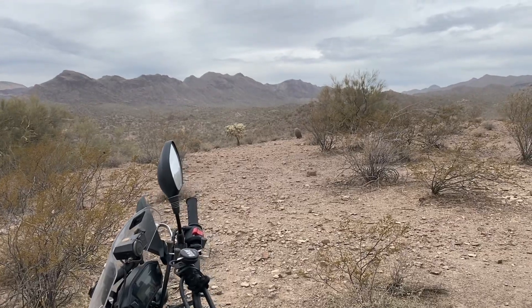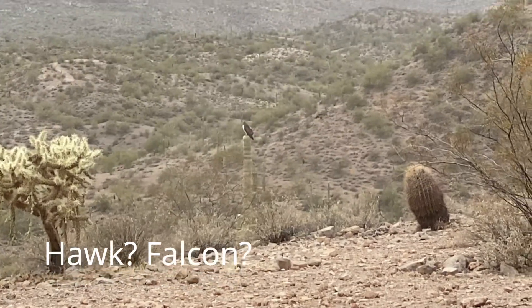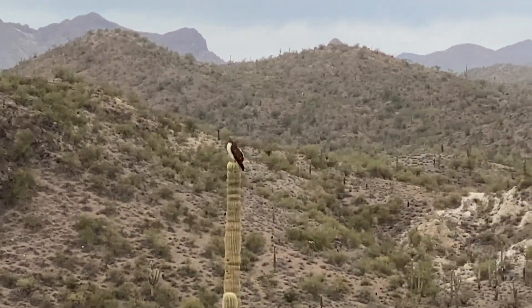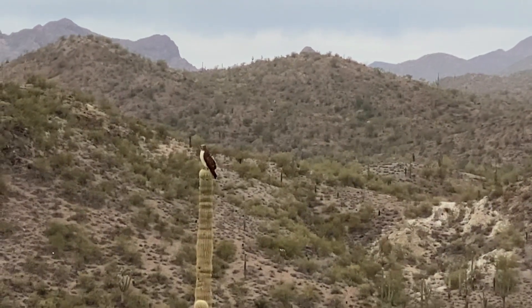I was recording and I looked over and noticed this hawk right there. That's pretty cool. Yeah, this hawk ain't scared of me for sure. I definitely like seeing wildlife out here. That's pretty cool looking.